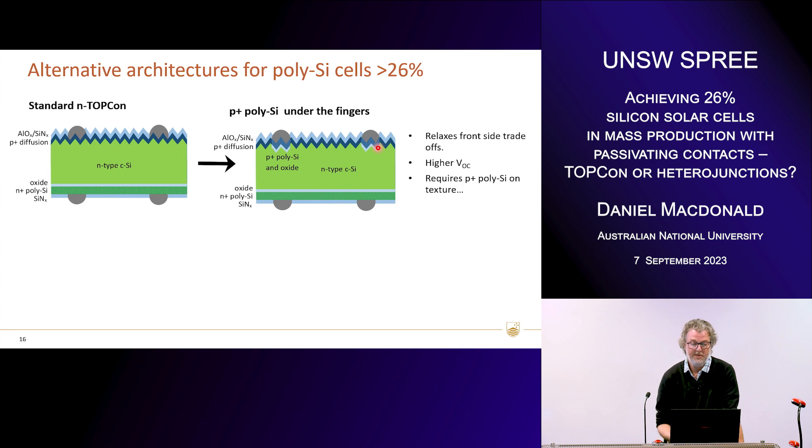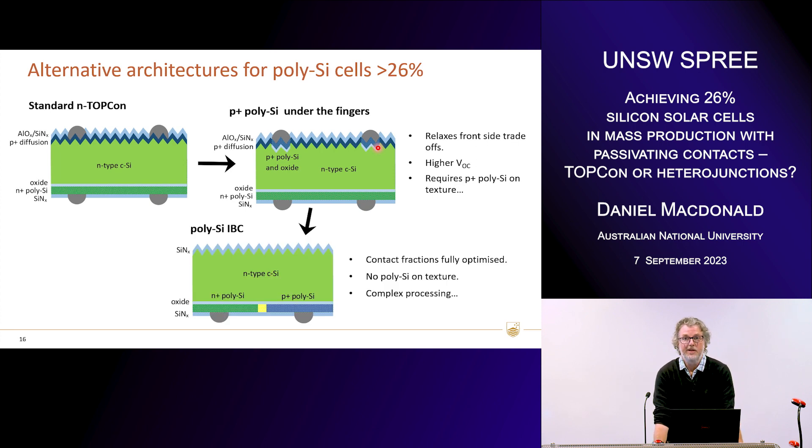You might think: if you've gone to the trouble of developing a technology where you can localise polysilicon contacts, why not go all the way to an IBC cell? It has the obvious advantage of no shading on the front, and even more freedom in optimising your contacts in terms of area fraction and size because you don't have to worry about optics on the rear side. Another really nice advantage for polysilicon is you can apply those layers on a planar rear surface, which is a big advantage in terms of J0 values. But of course it's more complex processing, there are risks of shunts, and from what I've seen in industry there's generally a bit of reluctance to move towards this architecture because of process risks — they prefer to stick with two-side-contacted technology.